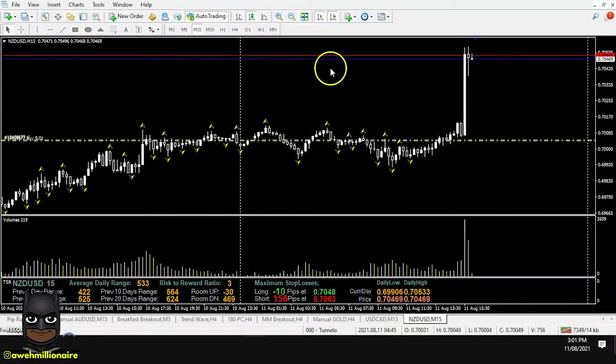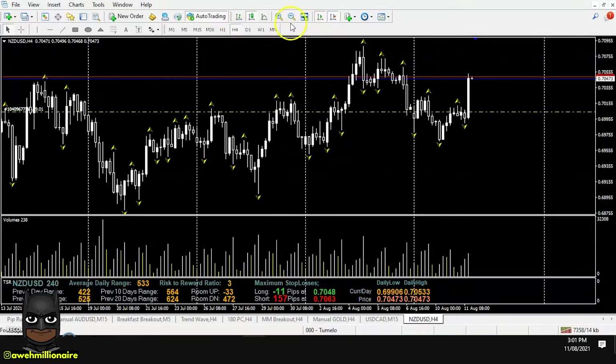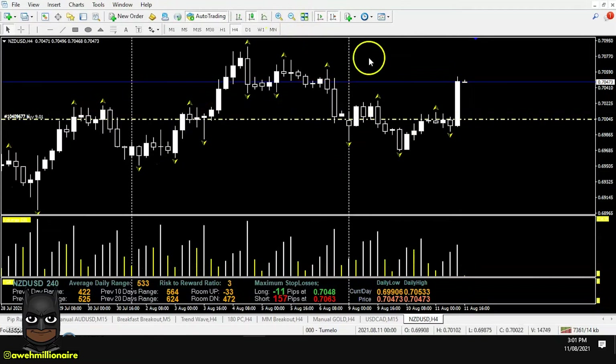Let's have a look at exactly how the smart money showed us why we were supposed to go long in this move and why we are on the right side of the market. Because when you trade like a smart trader and follow the smart money, you stand a higher probability of collecting the pips in the market.